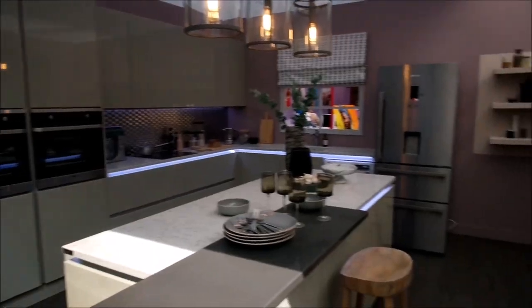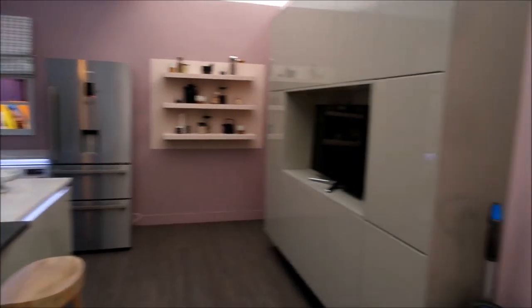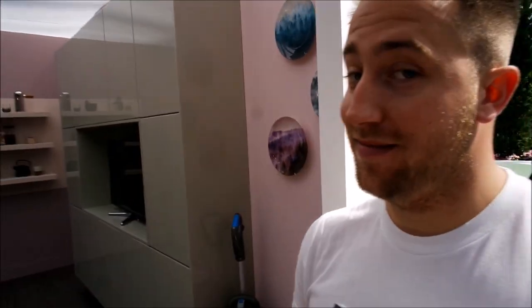We have these giant houses here that you can look around — they're like full-size houses, so we're going to go have a look now. This is Chris's dream kitchen right here. It has an island. It's exciting.